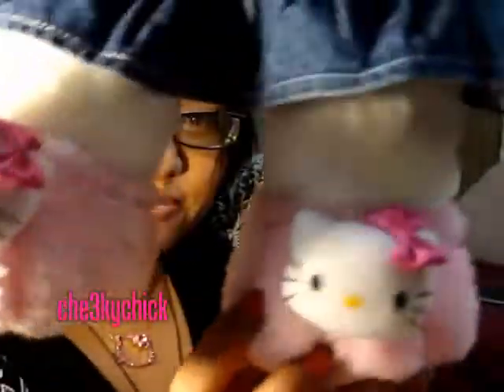He left all these items inside a Build-a-Bear box, along with my Hello Kitty Build-a-Bear that he got me. So yeah, he got me this Hello Kitty Build-a-Bear with these cute shoes.